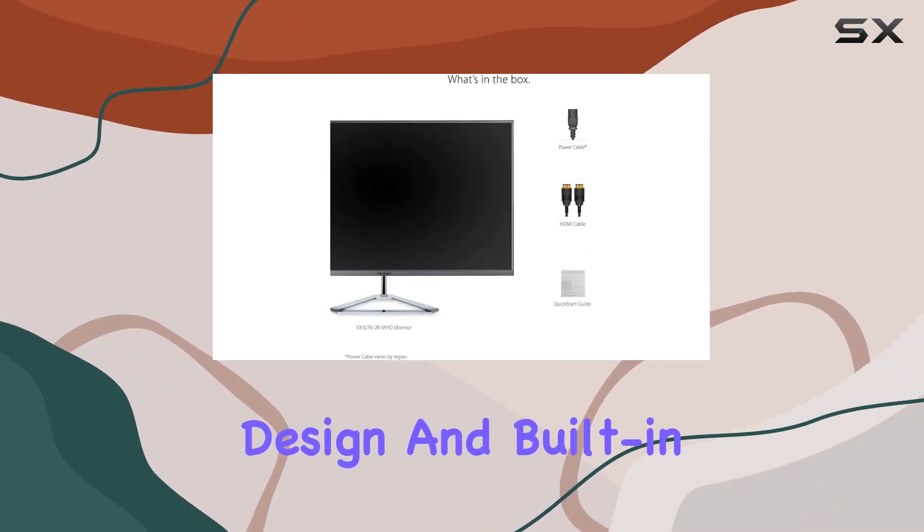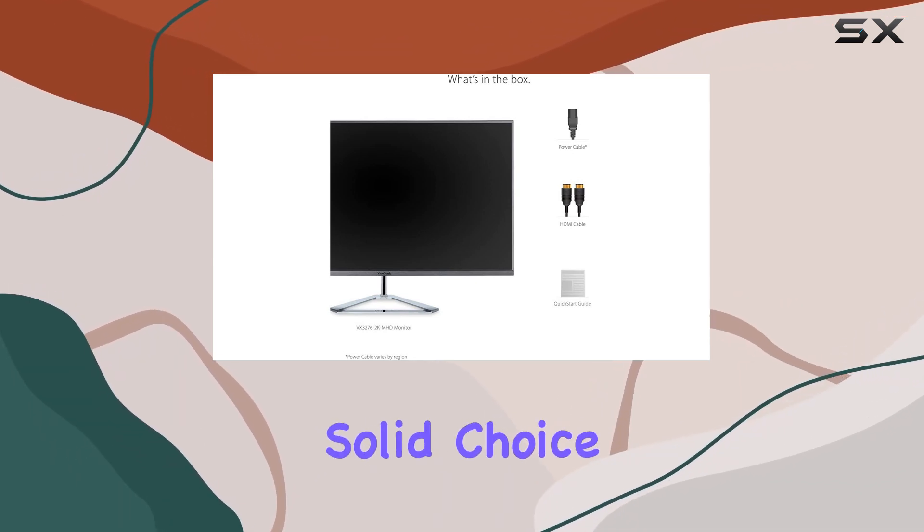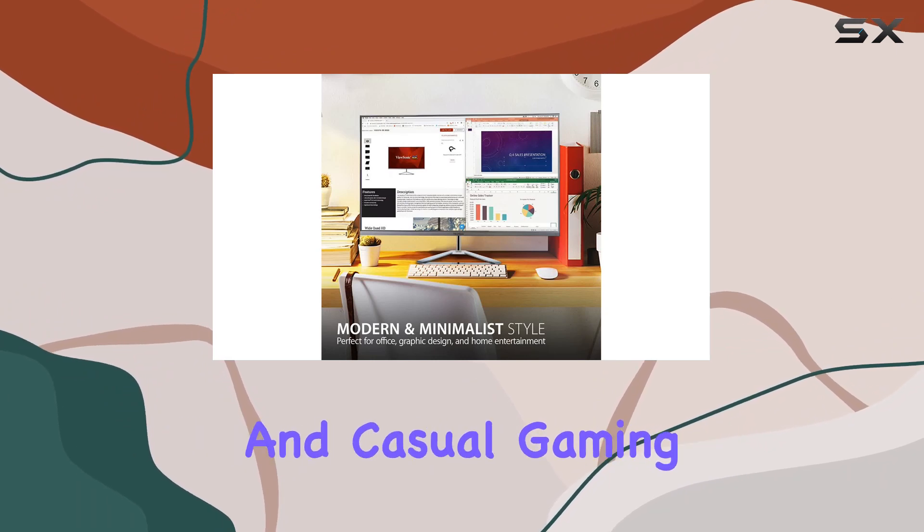I appreciate the thoughtful touches like the anti-glare coating, frameless design, and built-in speakers. While it's not perfect for hardcore gaming due to the refresh rate, it's a solid choice for work, entertainment, and casual gaming.